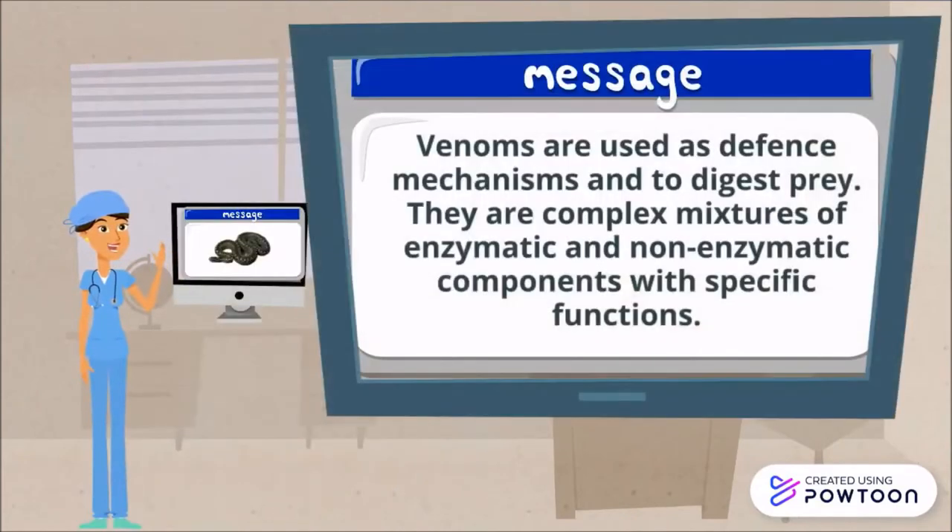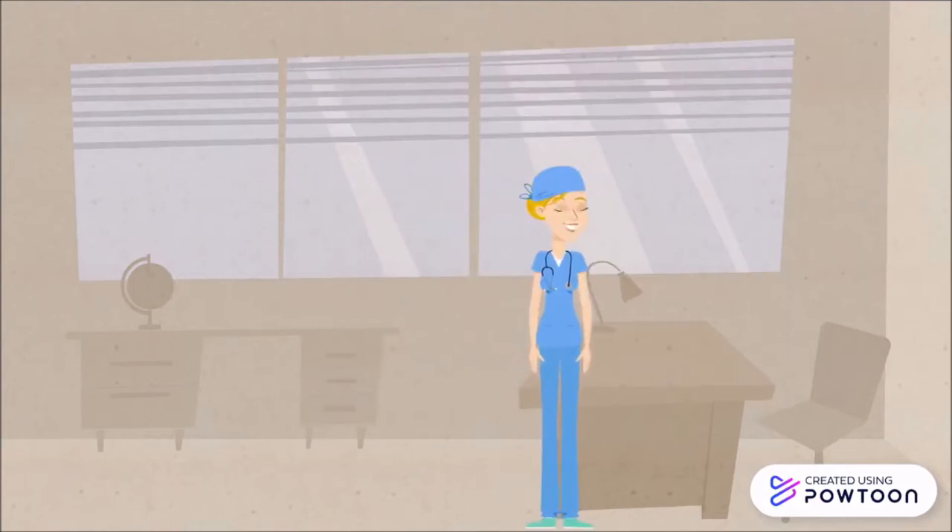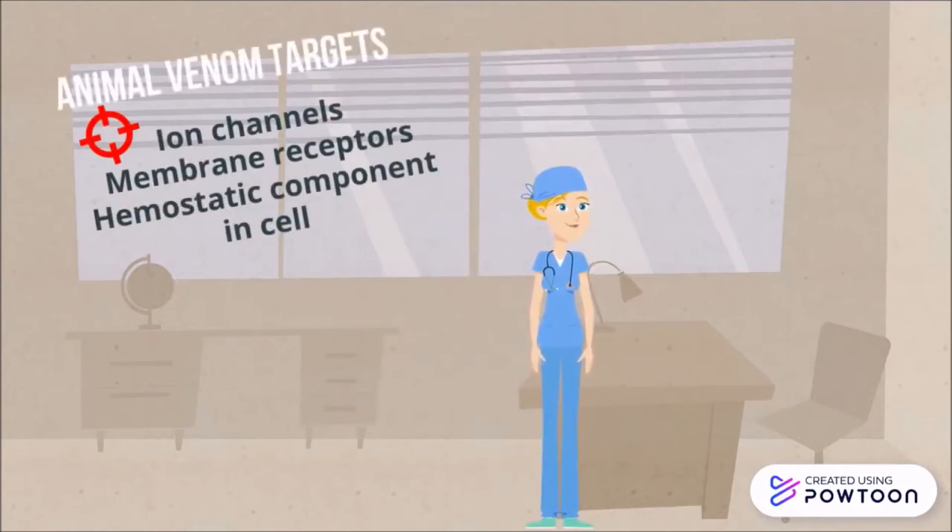Animal venoms are used as defense mechanisms and to digest prey. In fact, venoms are complex mixtures of enzymatic and non-enzymatic components with specific functions. Peptide toxins isolated from animal venoms target mainly ion channels, membrane receptors, and components of the hemostatic system with high selectivity and affinity.